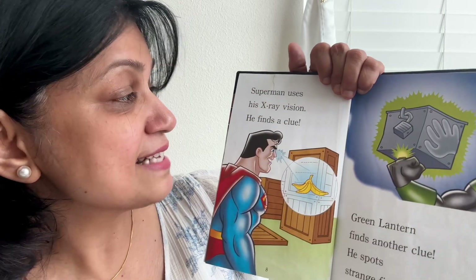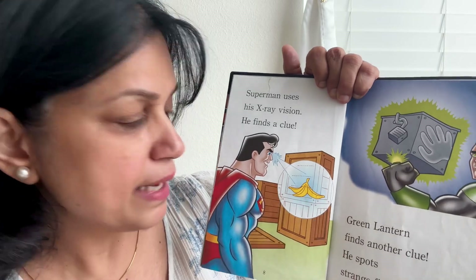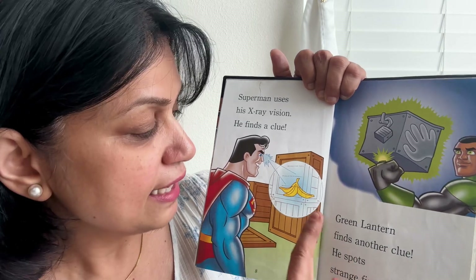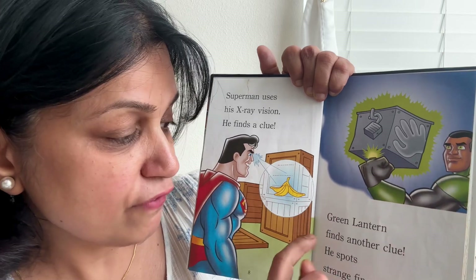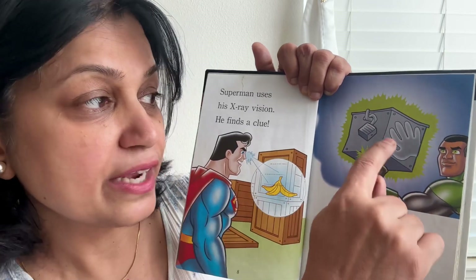Superman uses his X-ray vision and he finds a clue — he sees a banana peel. Then Green Lantern finds another clue. He spots strange fingerprints.